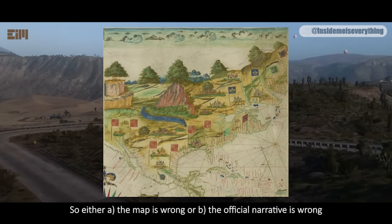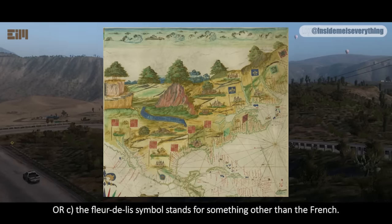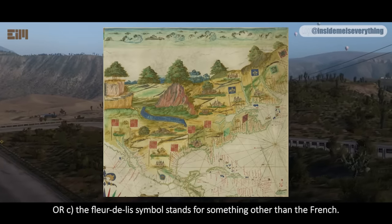So, either A, the map is wrong, or B, the official narrative is wrong, or C, the fleur-de-lis symbol stands for something other than the French.